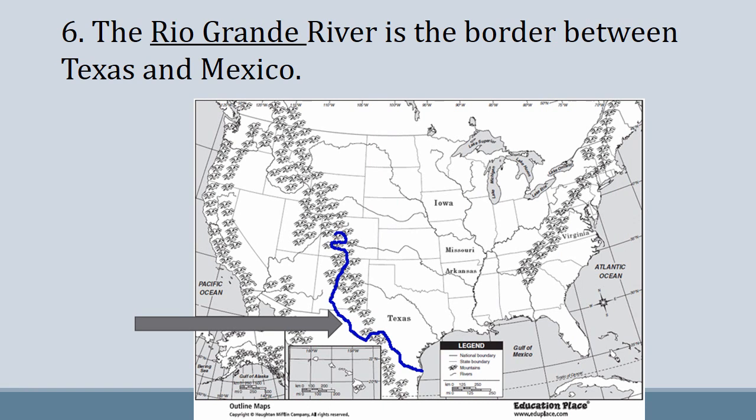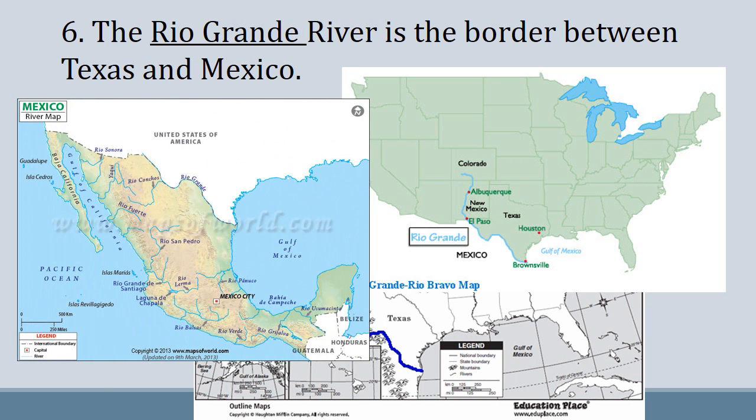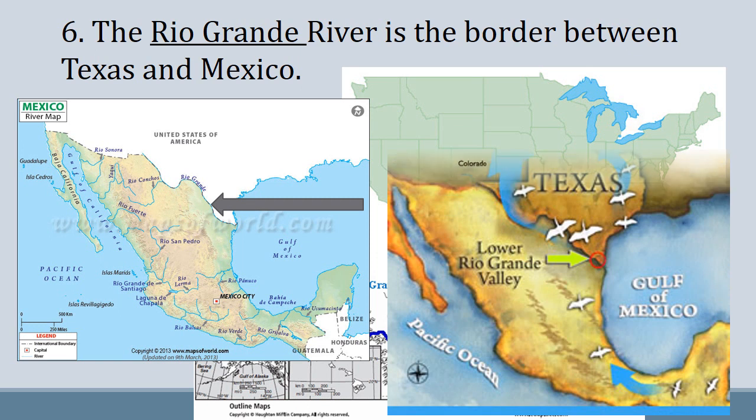And the Rio Grande River is the border between Texas and Mexico. You can see it right there with a blue line. You can also see some of the major cities along the Rio Grande River. Here's a perspective from Mexico — as you can see, it is definitely the border between the United States and Mexico.